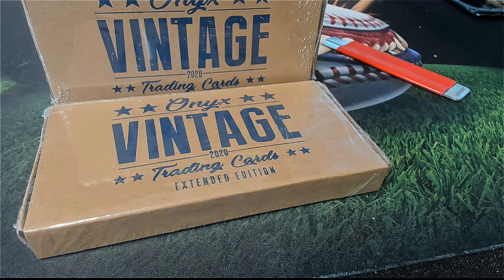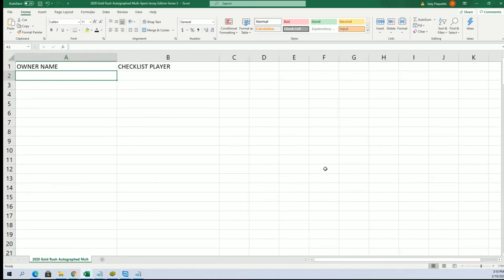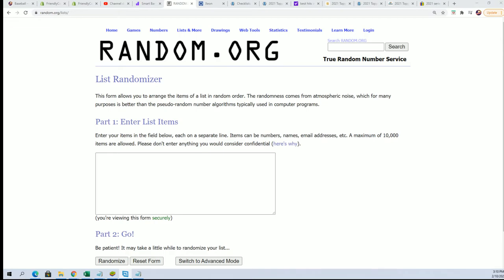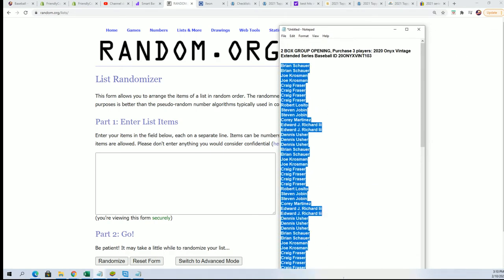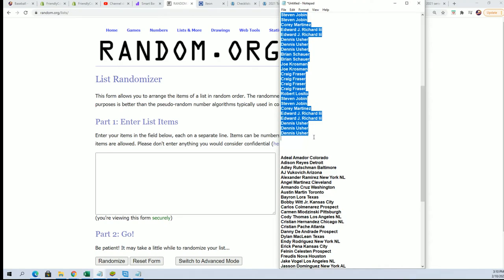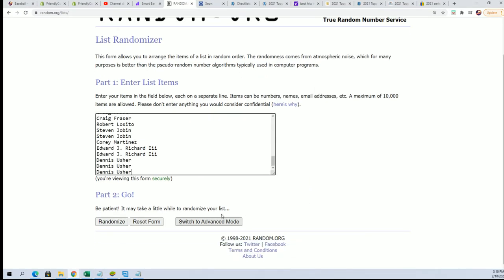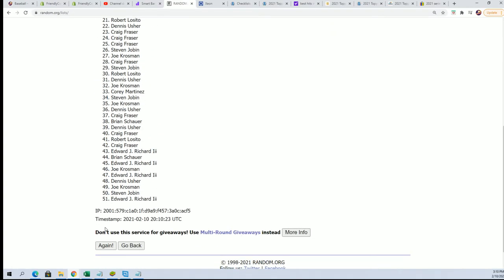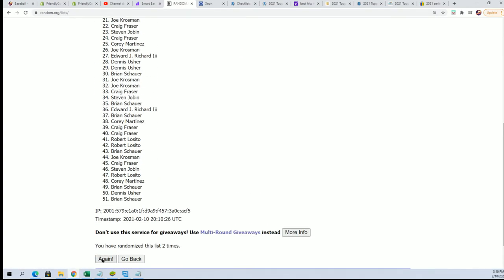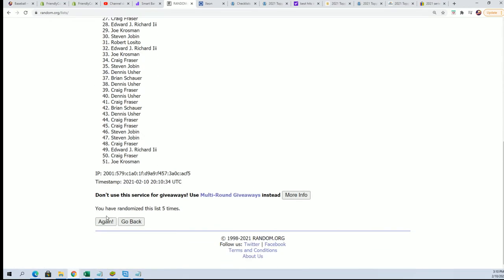Four hits are coming our way, four of them. The first thing we're gonna do is find out who gets which checklist player. We're gonna randomize both lists seven times and stack them up side by side. Here's the lucky number seven - the first list is finished.